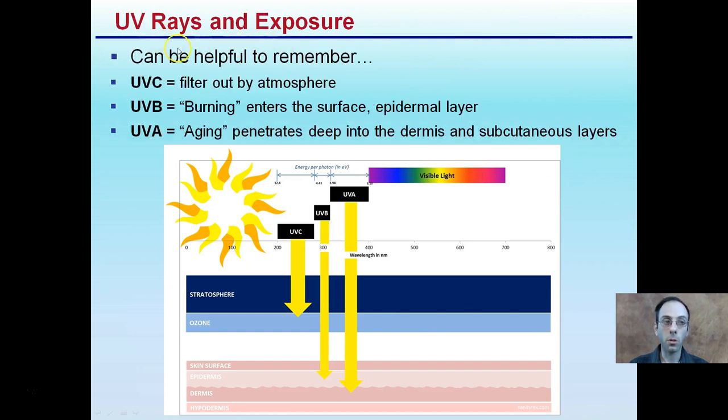UV-C is actually filtered out by the atmosphere. While the sun does produce UV-C rays, they're filtered out well above our heads in the stratosphere and into the ozone. UV-C rays are considered burning rays — they enter the surface of the epidermal layer, our top layer of skin. UV-A rays are considered aging UV wavelengths because they penetrate deep into the dermis and the subcutaneous layer. Remember, these we cannot see. Our visible light spectrum is above approximately 400 nanometers; ultraviolet is in the range of roughly 200 to 400 nanometers.